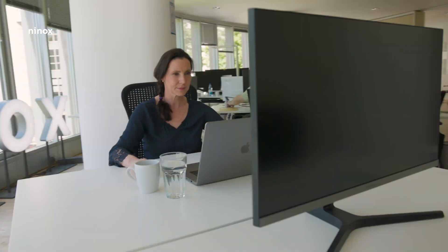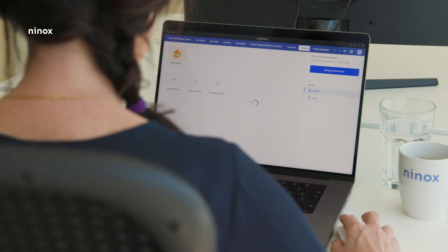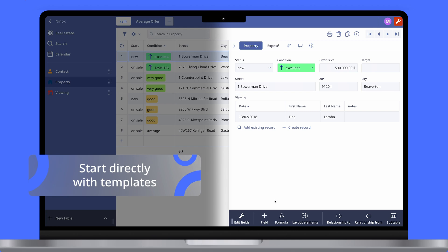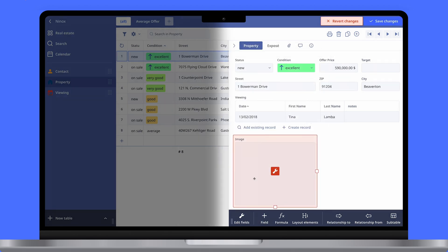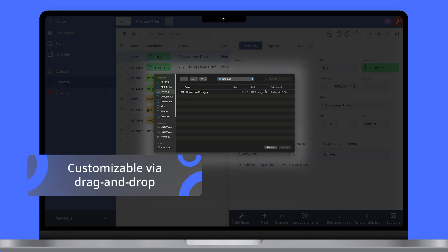With Ninox, you can develop digital solutions for your company in record time. Start your digital journey from scratch or use a suitable template. Ninox adapts to your individual business requirements.